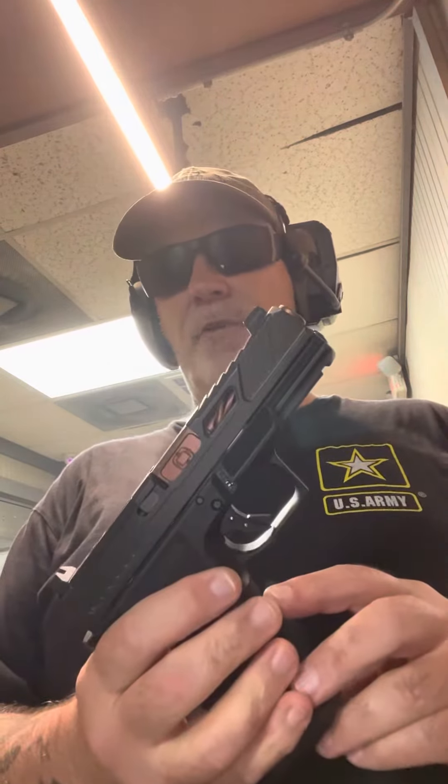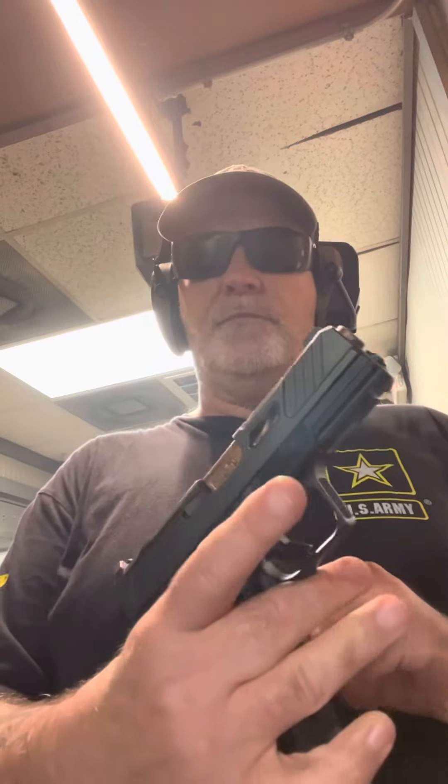Shadow Systems XR920, one of the newer ones. Fluted barrel. Look how easy the slide goes back. Brass color. Beautiful gun.